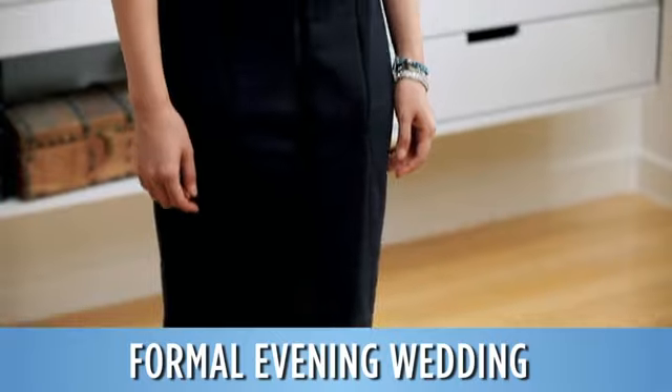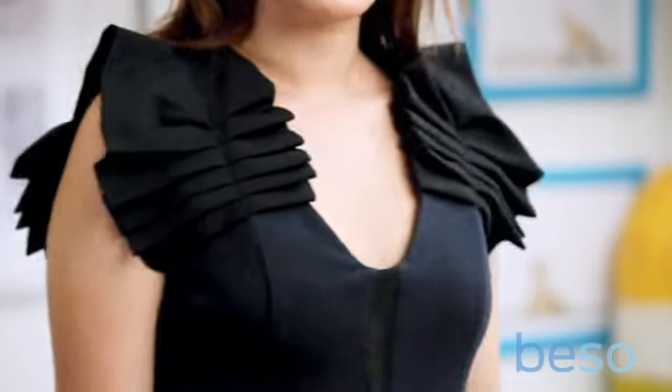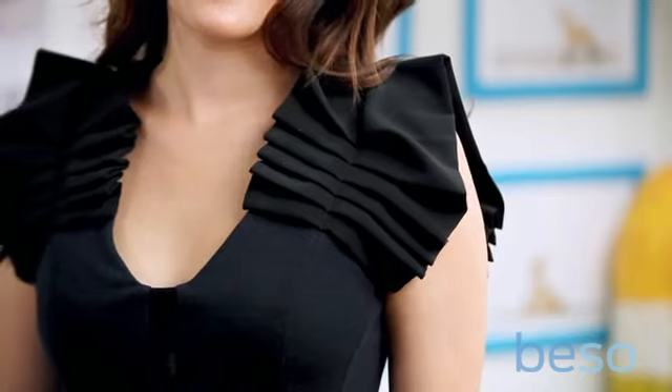Diana's wearing a navy blue dress. It's not actually black, though I believe you can wear black to a wedding as long as you make the accessories a little less somber. It has this great detailing here — it's beautiful. It's slightly eye-catching, but it's not going to draw attention from the bride.